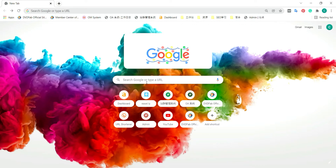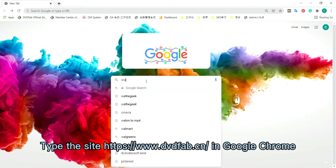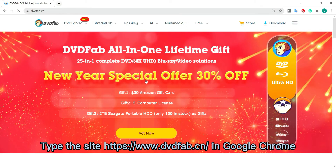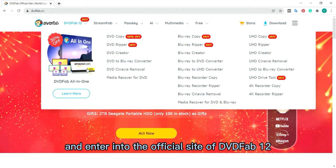So at first, please tap the site www.dvdfab.com and enter the official site of DVDFab 12.